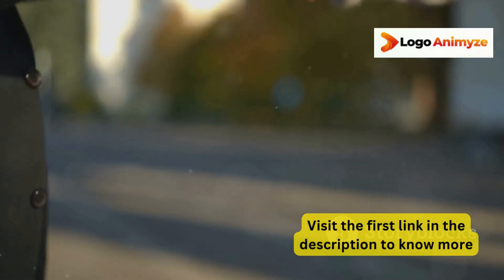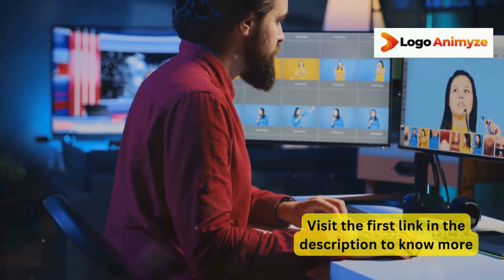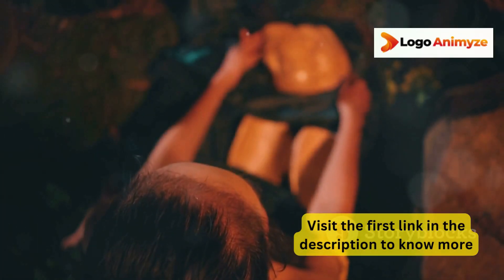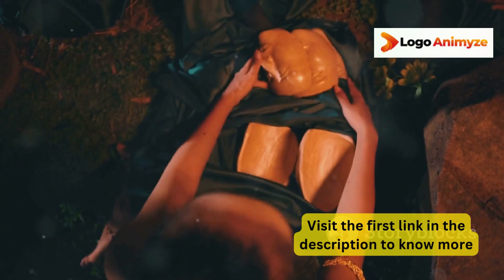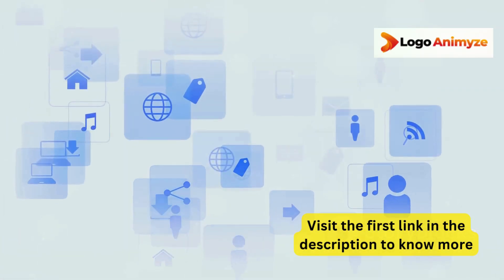But that's not all. Logo Animize also connects you with high-paying clients through its built-in client finder and helps you showcase your work with a professional portfolio creator. Need to remove backgrounds or watermark your creations? It's got you covered with easy-to-use tools.